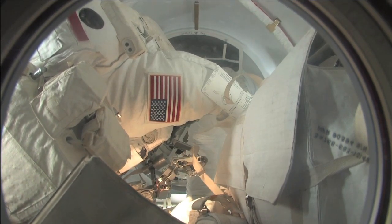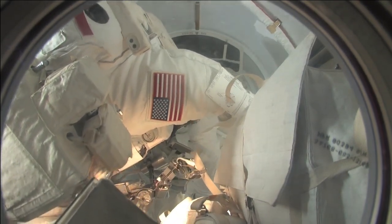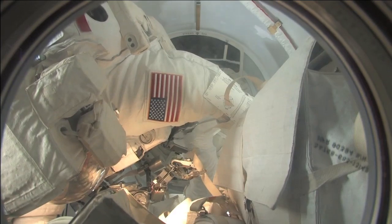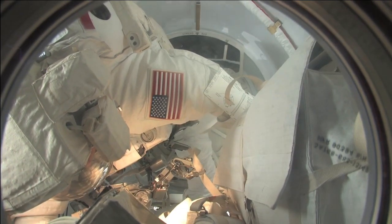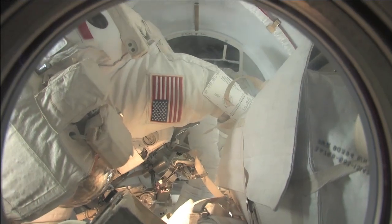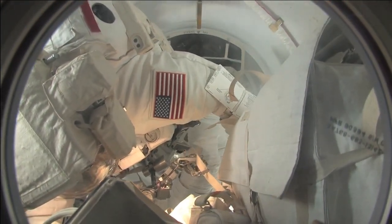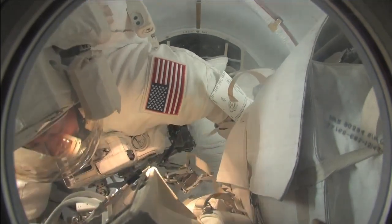Right before you close the hatch, you have to close the thermal cover — it's like a piece of MLI that keeps the temperature of the hatch itself under control. All these things are actually quite difficult. This is the first spacewalk in which I operated the hatch; the previous spacewalks one and two were done by EV1 Bob Behnken, whom you see right there through the hatch window.